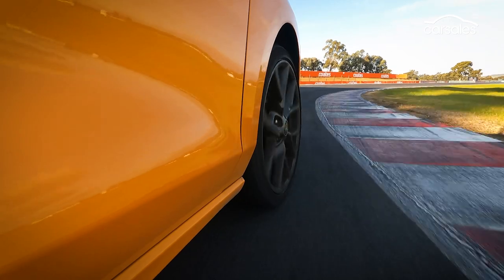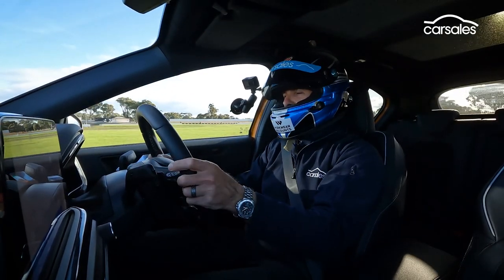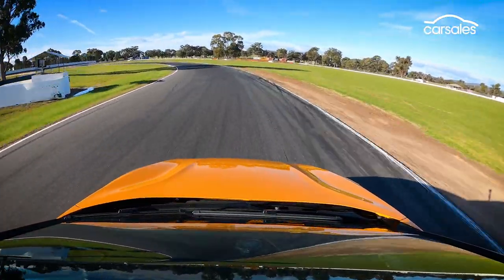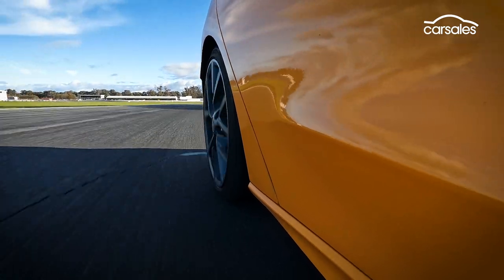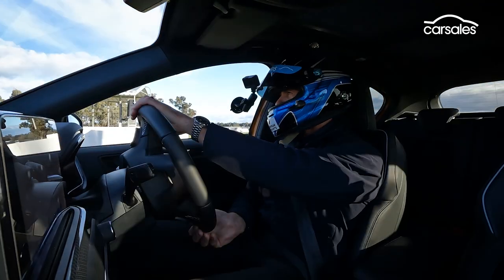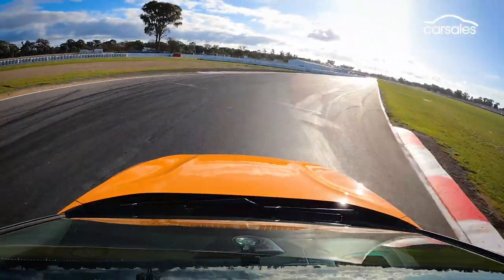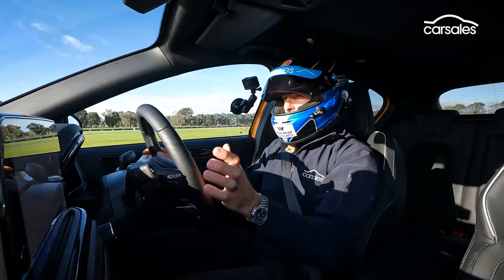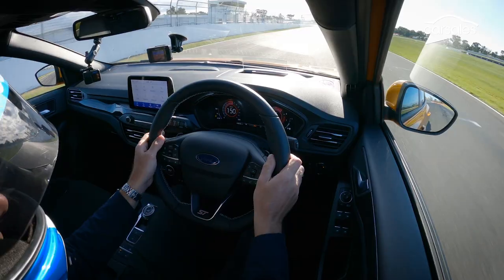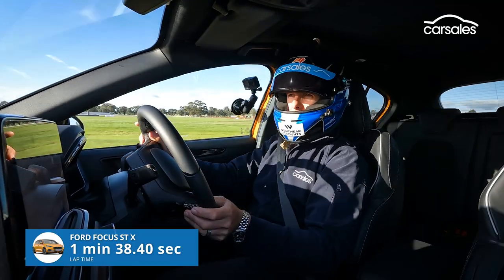A bit of mid-corner push, but also a lot of turning oversteer. I've got stability control off and it's on the loose side, which is actually quite fun — what a front-wheel drive car needs to be to be fast. You can really feel the torque in this car. You can also feel the weight though. I've finished the lap in the Focus. It feels fast — 38.4. It's quick.